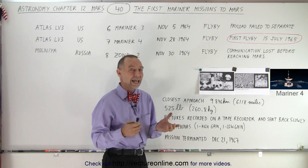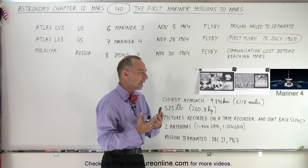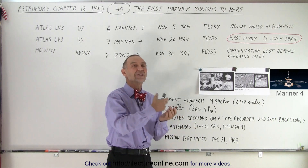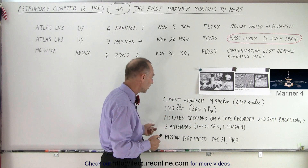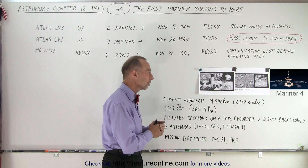We didn't have the capability to send pictures as they were being made. The pictures were recorded like a television camera, stored on magnetic tape, and then slowly downloaded and sent back to Earth. They had two antennas — a high gain and a low gain antenna — and over time they were able to send those pictures back to Earth.